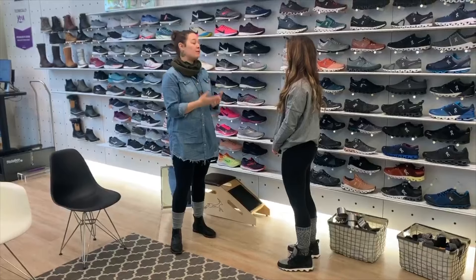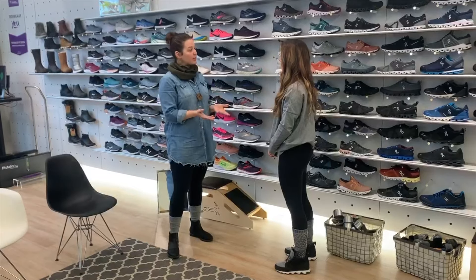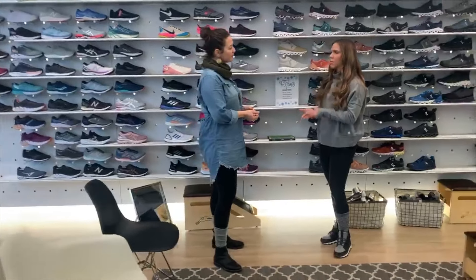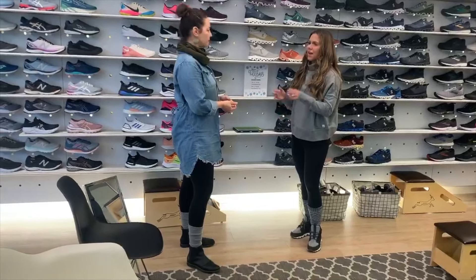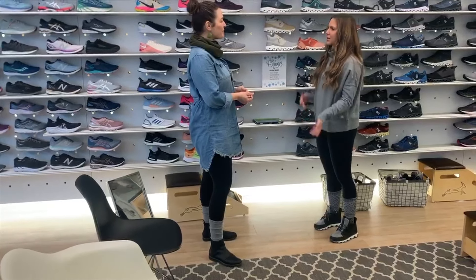The first thing we like to do before we even go into a gait analysis is just gather a little bit of information. The first thing I'd like to know is what kind of shoe are you looking for and what will you be using it for? I'm looking for a shoe to work out in — I'm into functional fitness, so weight training. I also do some cardio on the treadmill or the stair stepper, and sled pushing. I'm not really a long distance runner, but maybe eventually.